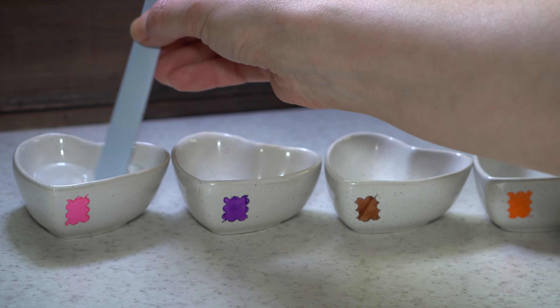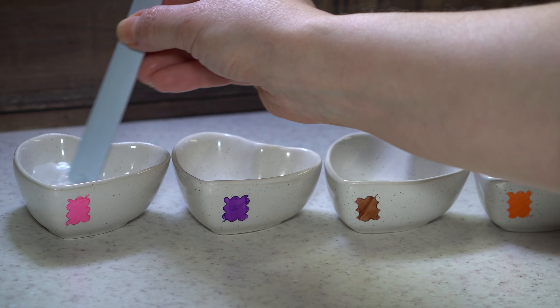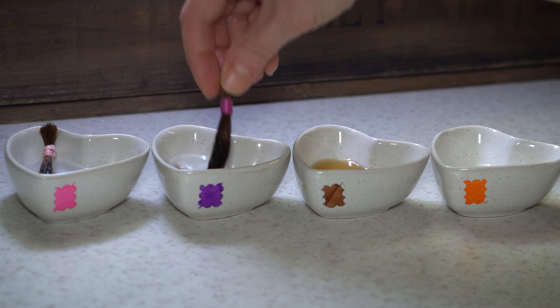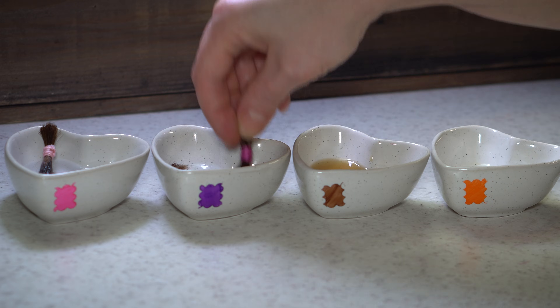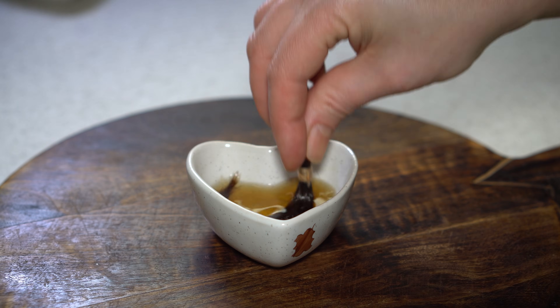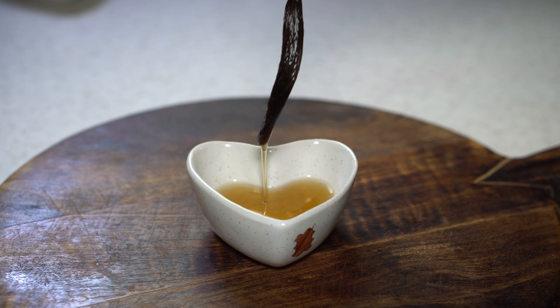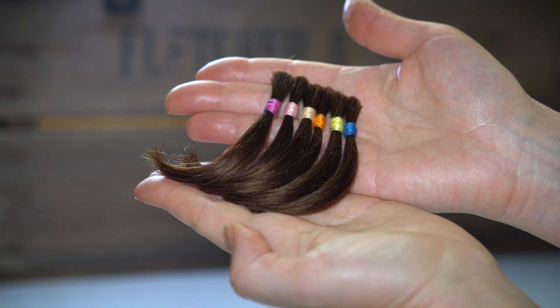Over the past few weeks, I've been testing how hydrogen peroxide affects brown hair. If you are curious about the mixtures I used, the level of lightening I achieved, and some interesting effects I observed, make sure to stay until the end of the video.